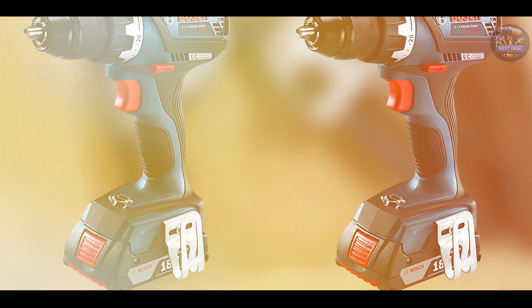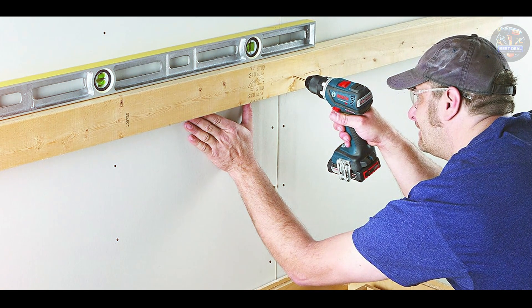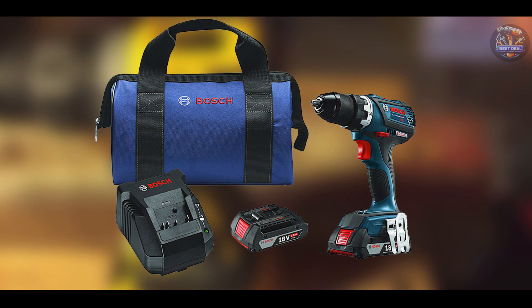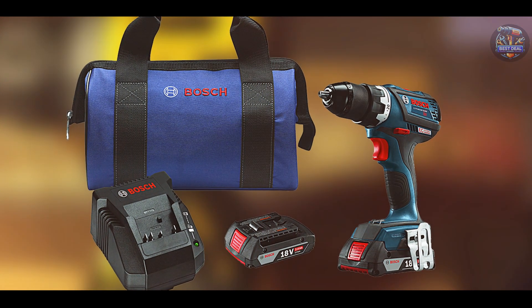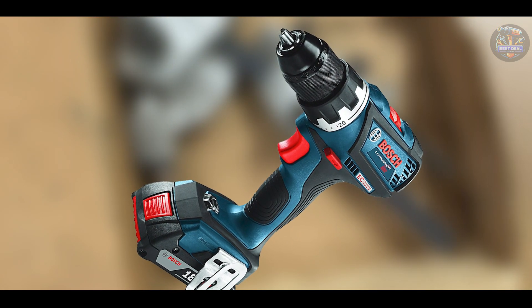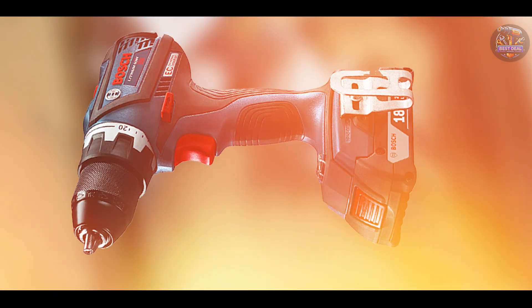This drill driver is ideal for professionals requiring high torque and speed in a compact tool. The brushless motor technology ensures efficient power delivery and extended runtime, making it suitable for demanding tasks on construction sites or in mechanical workshops. The Bosch DDS-183-02's lightweight and ergonomic design reduce operator fatigue, while its variable speed settings accommodate different drilling needs with optimal control and accuracy.